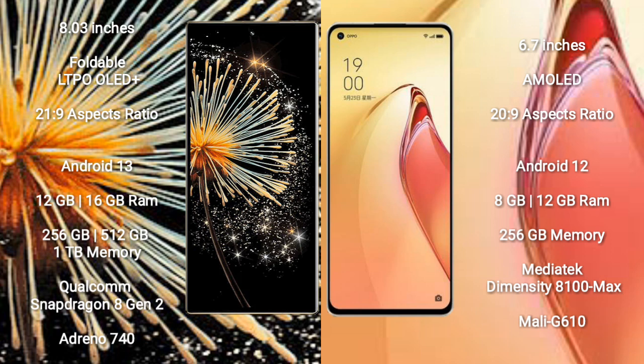Xiaomi Mix Fold 3 runs on the Android 13 operating system. Oppo Reno 8 Pro Plus runs on the Android 12 operating system.